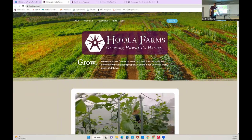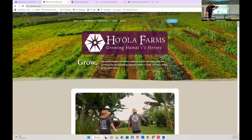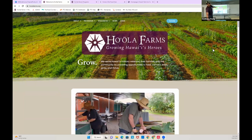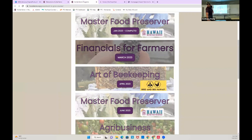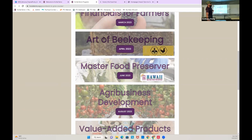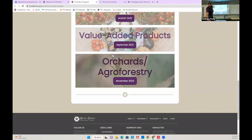I'm going to kick it off with just a little intro to Ho'ola. If you guys aren't familiar — also hello to everyone on Zoom, there's like 70 people from the Hawaii Tropical Fruit Growers group. If you are not familiar with Ho'ola Farms, please check out our website, hoolafarms.org. You can find all our other programs. We are running some master food preserver courses this year along with financials for farmers — that's happening starting tomorrow, actually. We work with Bird and Bee in Honoka'a to do intro beekeeping courses. We also do agribusiness development, value-added products, and we're doing an orchards class in November.